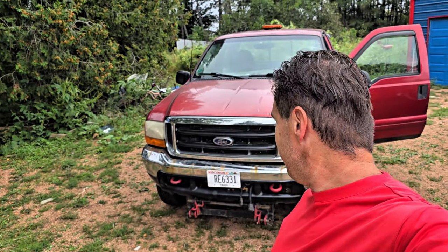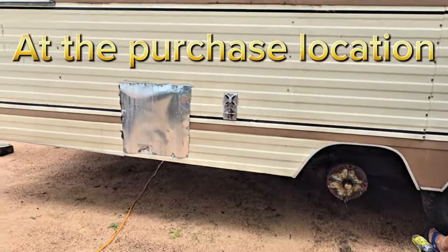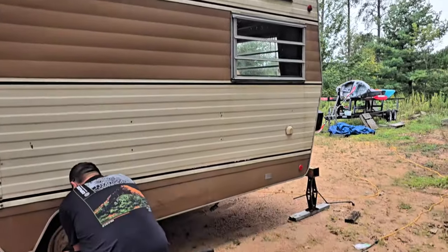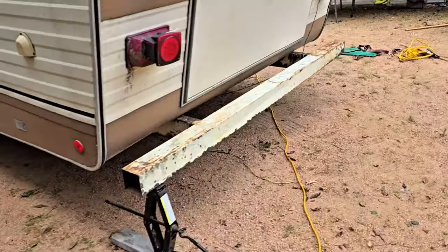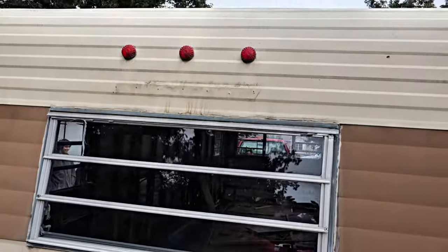Okay, here we are — we're gonna leave and go look at an item we might buy. Here we are at the location looking to buy this thing; as you can see the seller is there working on the tires when we showed up. This thing's looking pretty brown and dirty — looks worse in reality than it did in the pictures. That one tire we ended up just leaving off.